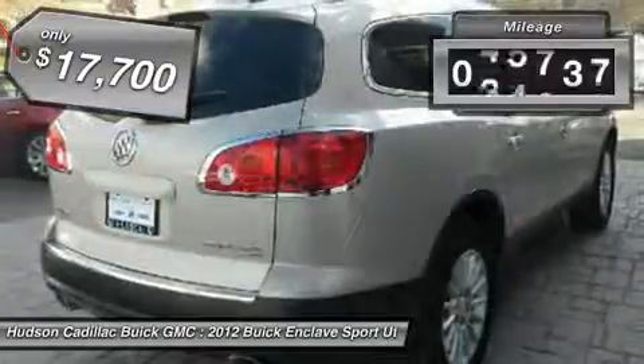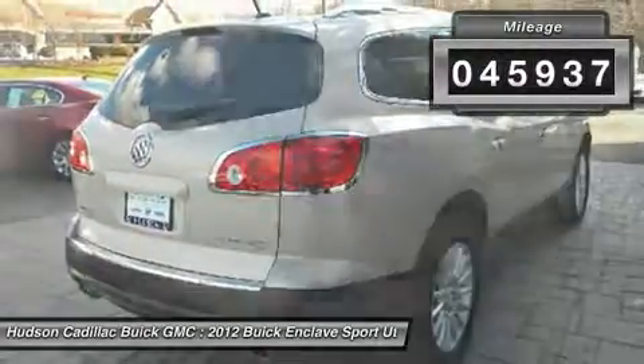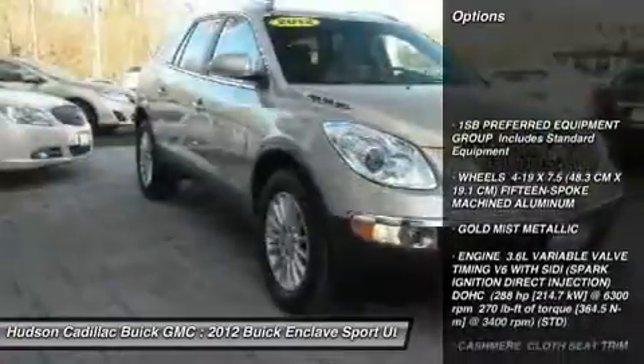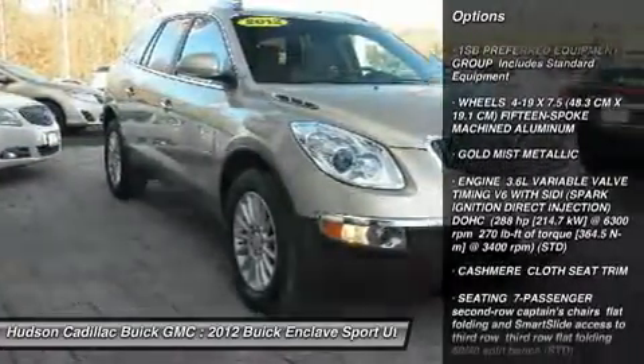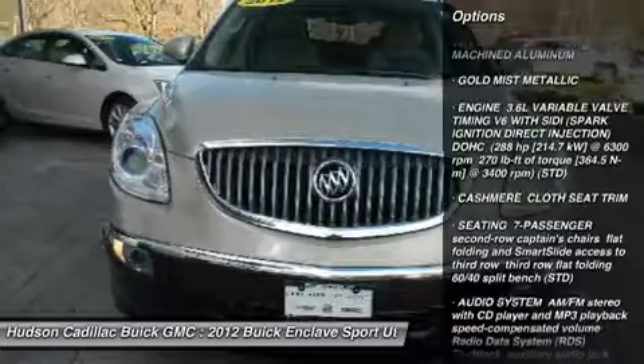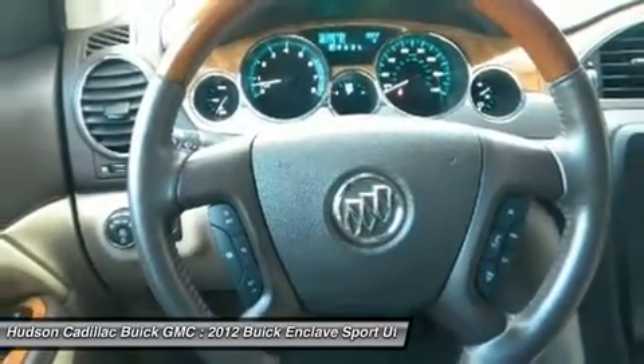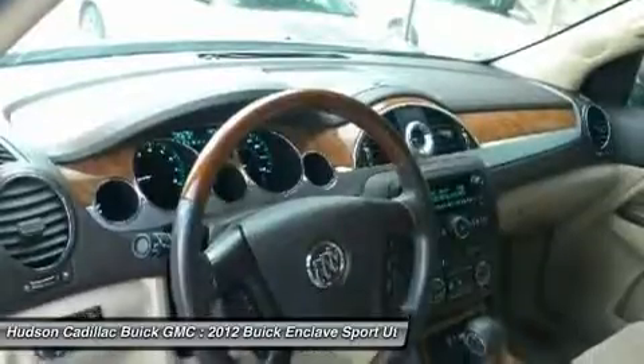This vehicle has less than 50,000 miles. Here are some of this vehicle's great options: steering wheel audio controls, all-wheel drive, power liftgate, power passenger seat, keyless entry, Bluetooth, leather-wrapped steering wheel, adjustable steering wheel, power steering, and aluminum wheels.